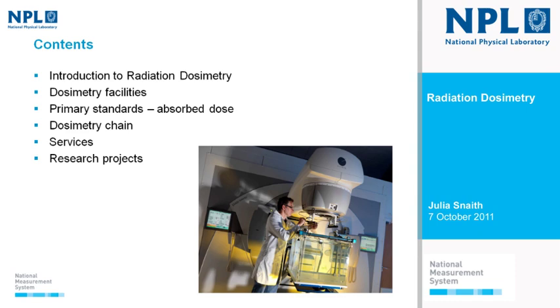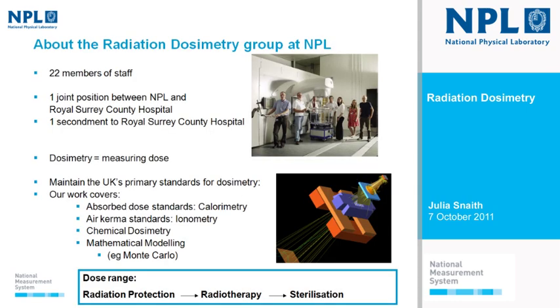I'll finish up by telling you some of the more exciting research projects we have underway. The radiation dosimetry group at NPL is 22 members of staff. One has completed a two-year secondment to Royal Surrey County Hospital and is now a state-registered clinical scientist. We also have a joint position between NPL and Royal Surrey County Hospital, so we're hopefully very aware of the needs of the radiotherapy community.